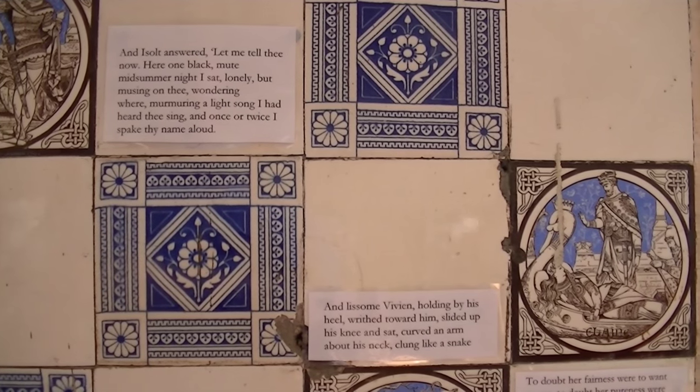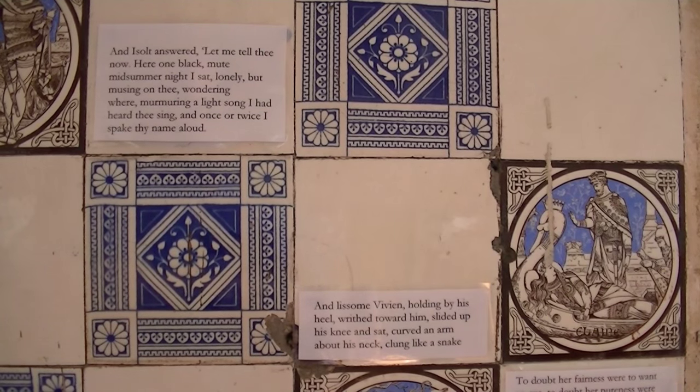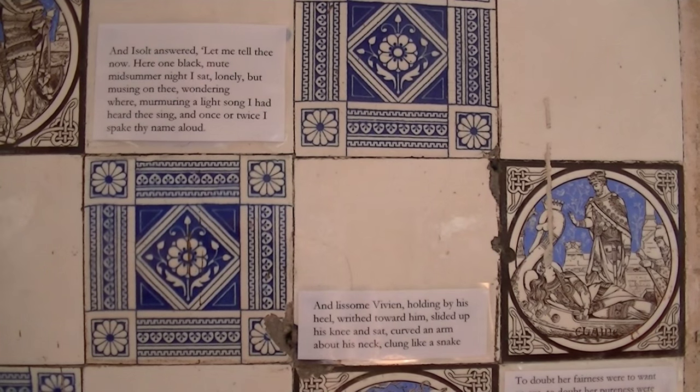This incredibly important showcase from 1877 was created by three different artists that we're aware of. There's a guy called John Moyer-Smith, who is quite well known, and there's another artist called C.O. Murray, and a final artist who came through the ranks called Thomas Allen. The main feature tiles are made by either Moyer-Smith or these two other artists. And then there are really nice transfer prints and geometrics as well.